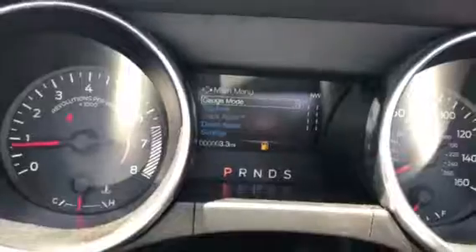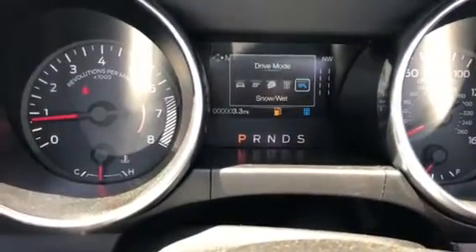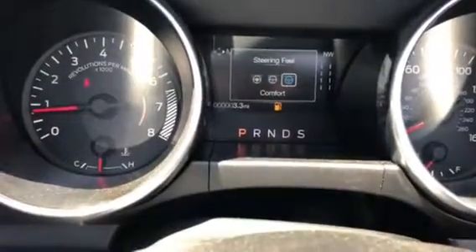As I adjust this, you have normal, sport, track, drag strip, and wet and snow driving modes. With your steering angles you have normal, sport, and comfort.